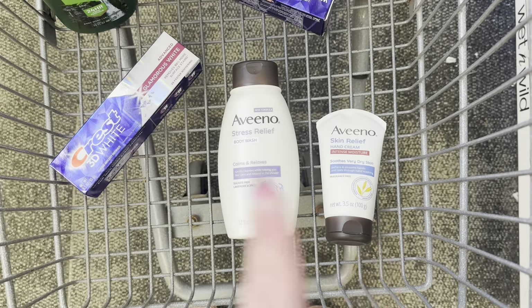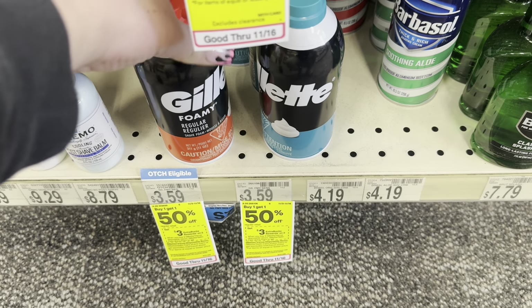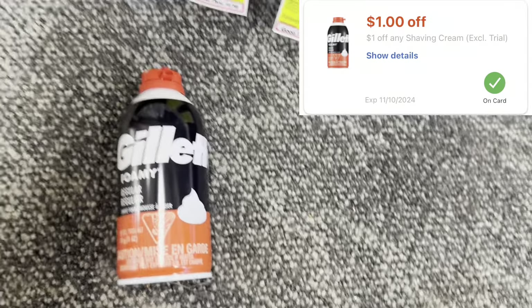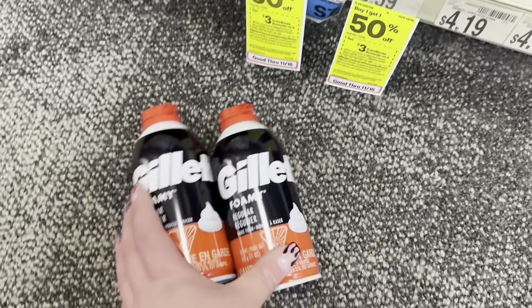I'm snagging the shave cream deal — buy one get one 50% off, buy two earn back $3 in Extra Bucks. They're $3.59 and $1.79, so two comes to $5.38. I have a $1 off any shave cream CRT, so I'll pay $4.38, earn back $3 making these two just $1.38.